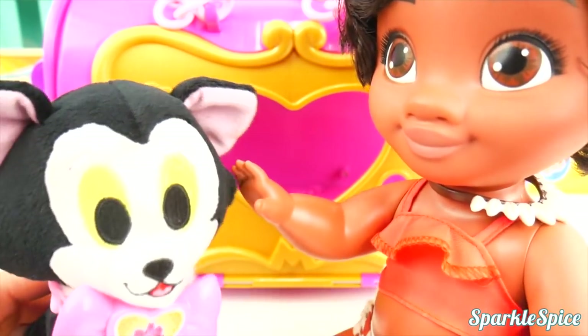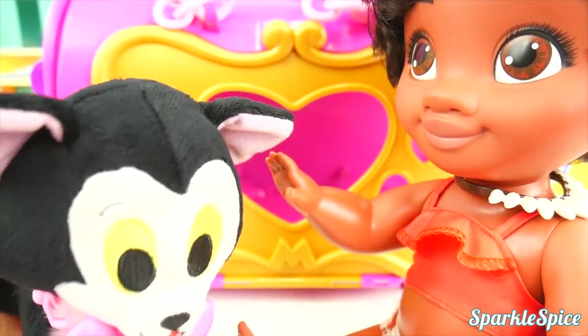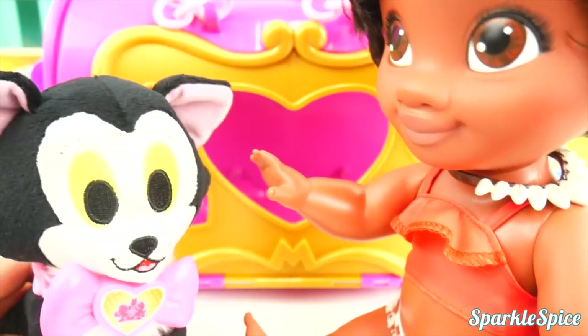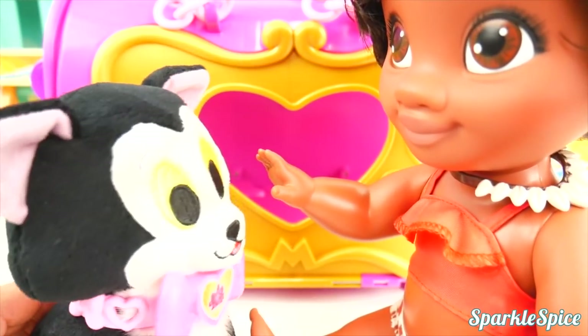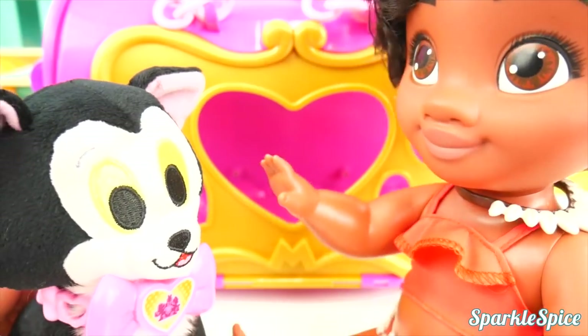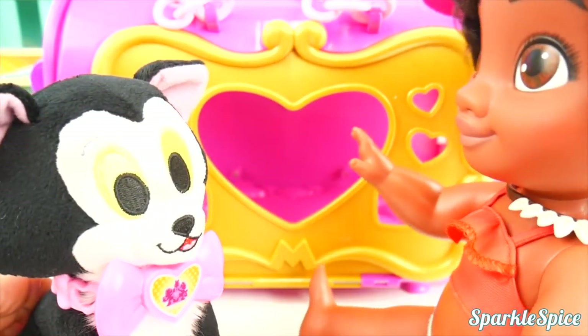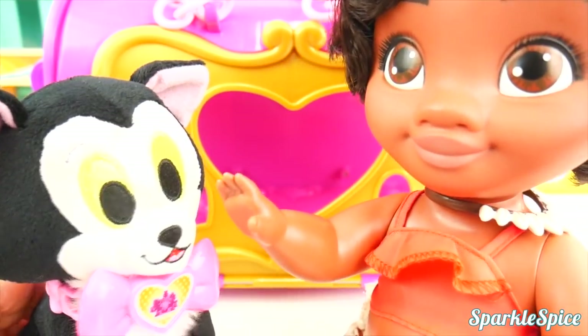Figaro and I are having so much fun, aren't we, Figaro? What's the matter, Figaro? Figaro misses his friends. Would you like to bring your friends along? Okay, why don't we use your pet carrier to go get some more friends?